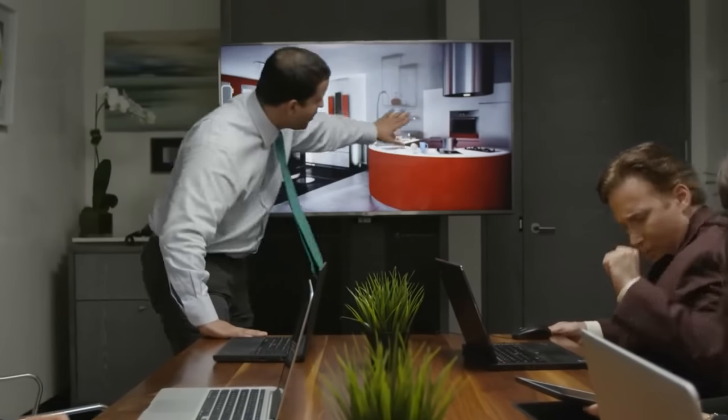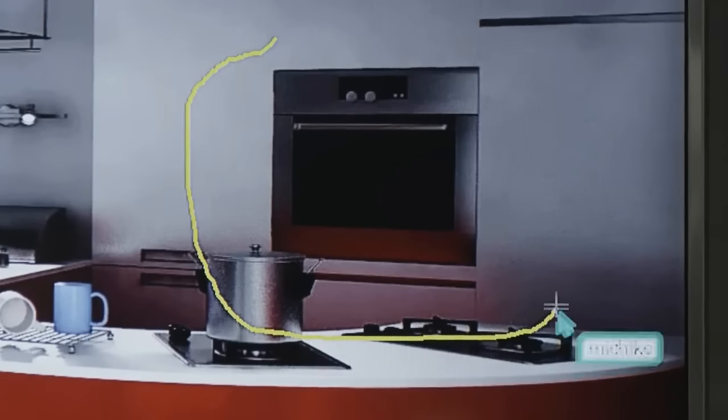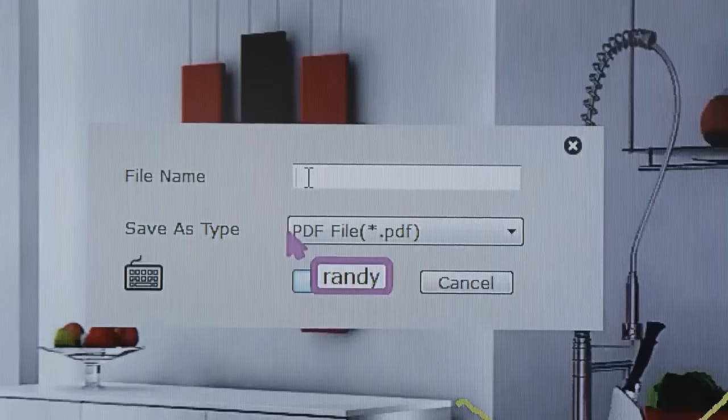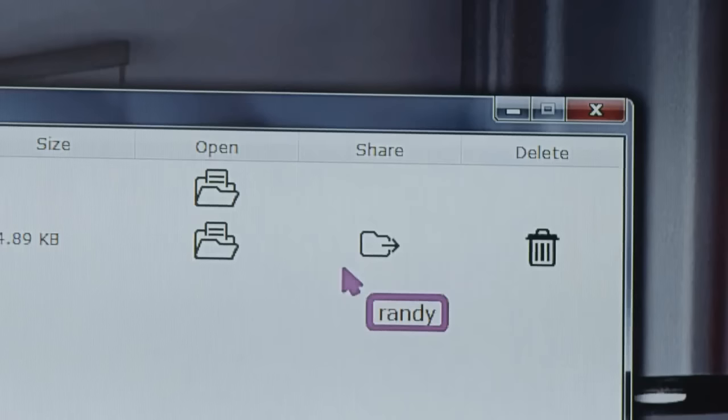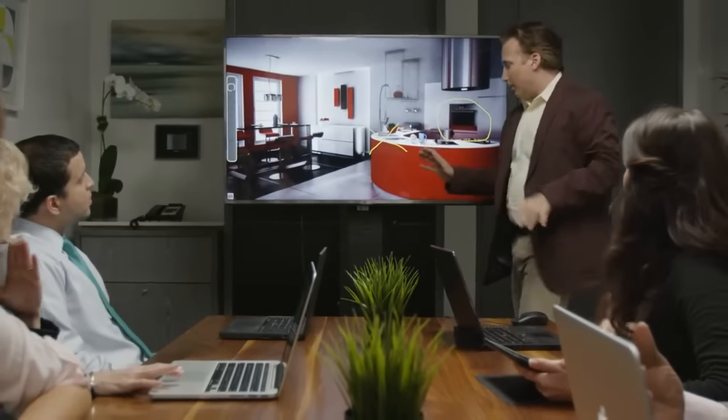Meeting participants can also simultaneously edit a single document or annotate on any file, including video. Then save and share those files instantly to one or all participants. With Via's incredibly powerful file sharing feature, everyone can walk away from the meeting with the completed project.